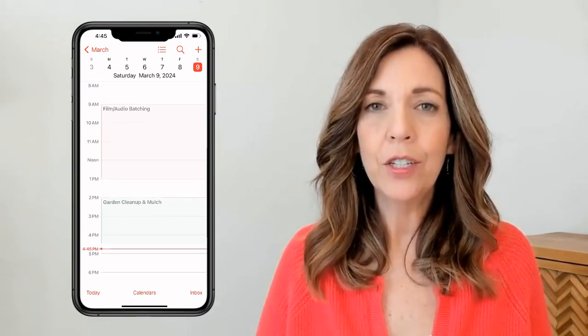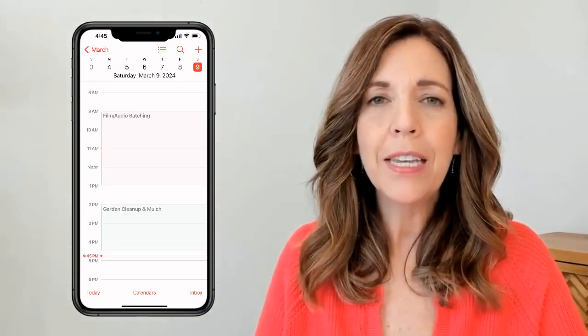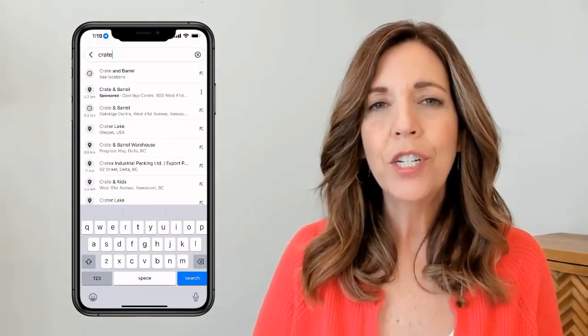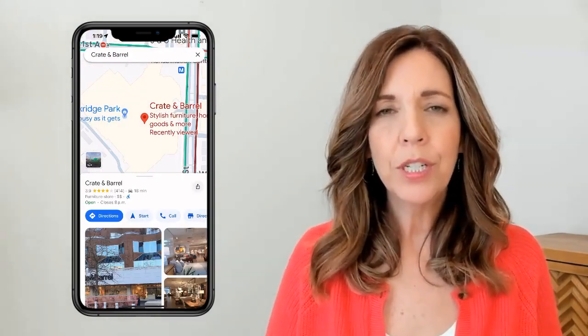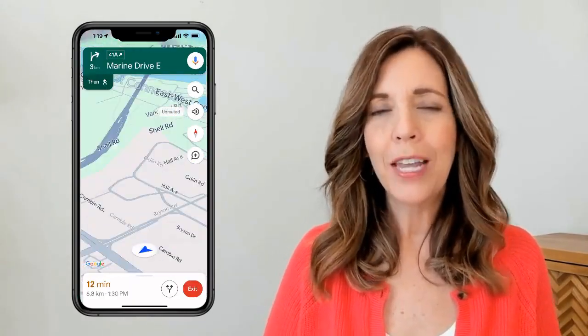The second widget I wanted on my home screen was my calendar — it's my go-to place to tell me what's up next or an upcoming appointment. The third widget I added was Google Maps, because I go to different projects each day and want to quickly check traffic patterns or road closures, so I wanted it easy to access right on my home page.